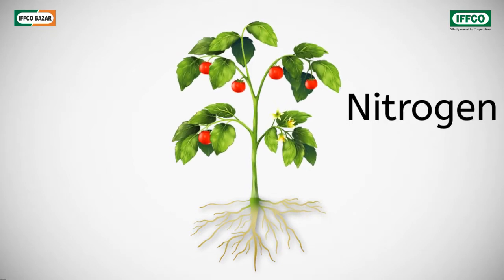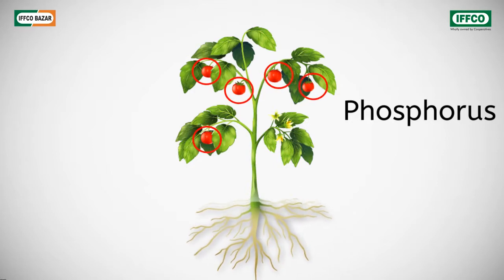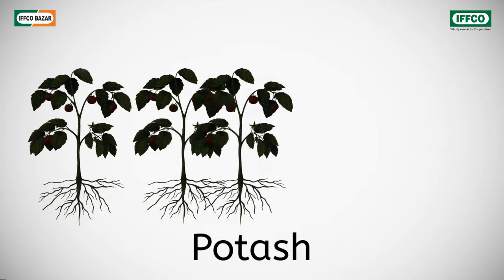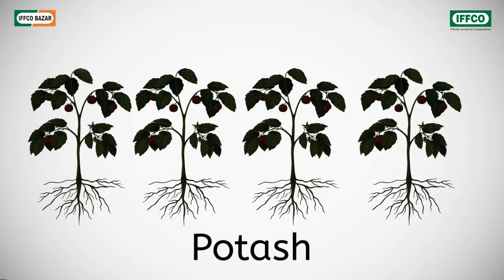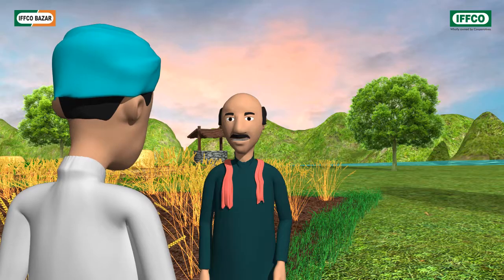Nitrogen contributes to the growth of the shoots. Phosphorus helps the roots grow and in the productivity of both fruits, flowers and grains. And potash improves the overall crop quality and improves the immunity of the crops to brave unfavorable conditions.